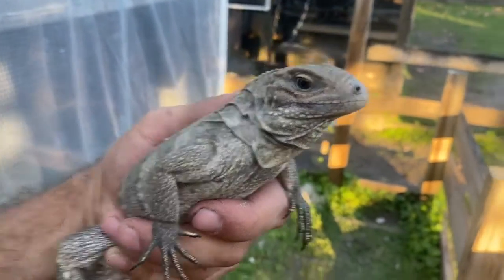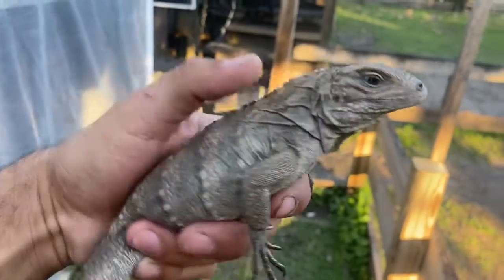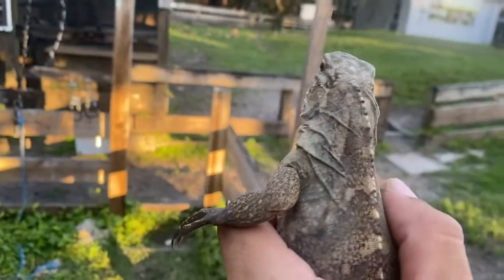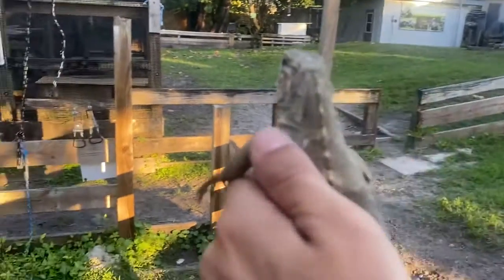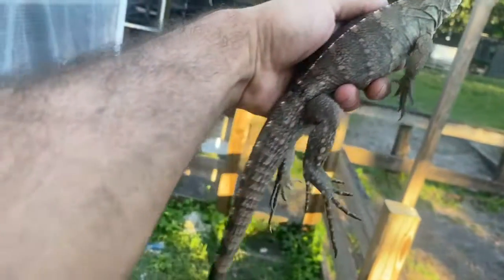She's absolutely tamed — as you can see she's not skittish at all, she's not trying to run away from me. And she is measuring in at 20 inches, off to a nice start — check that out.